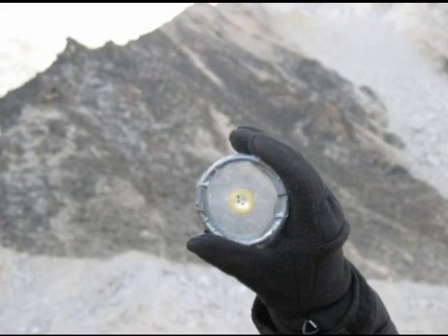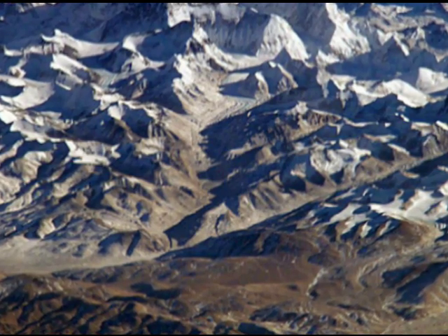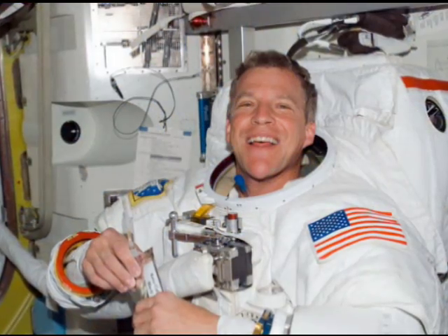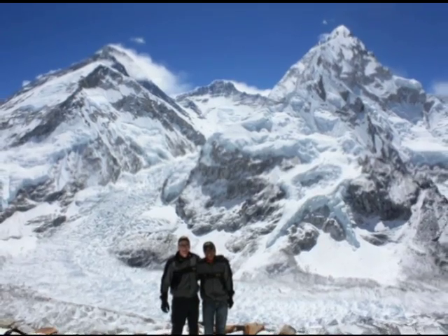The moon rock will be joined by another symbol of exploration — a stone pulled from the top of Mount Everest, Earth's highest point. Former astronaut Scott Peruzzynski collected the rock during a trek to the top of the Himalayan peak, and he was also carrying the small lunar samples when he scaled the mountain.